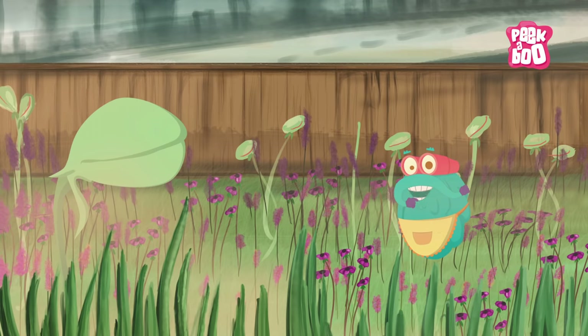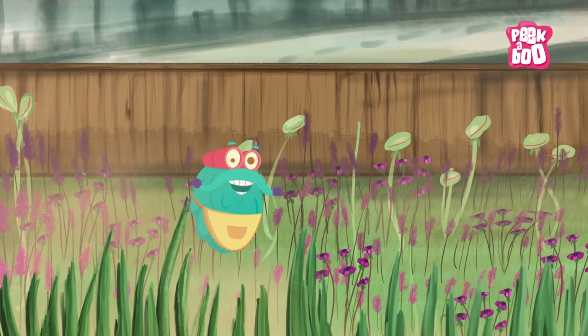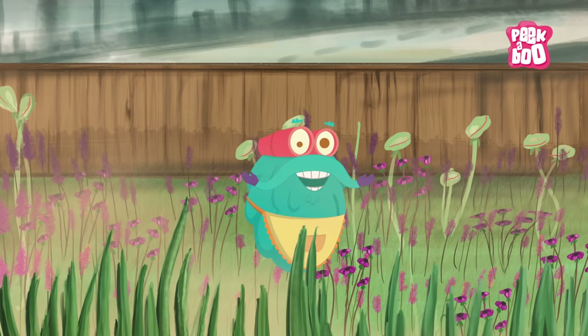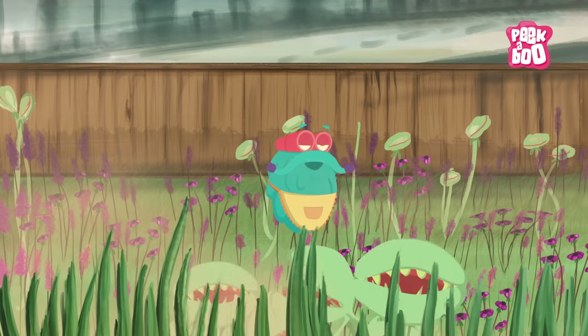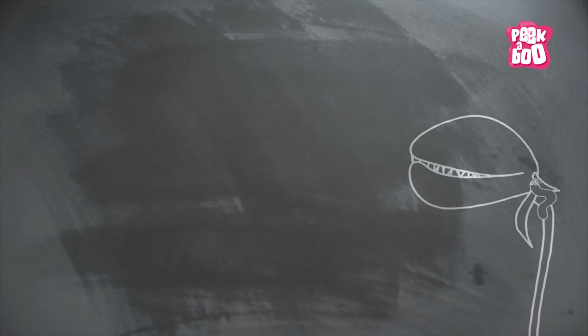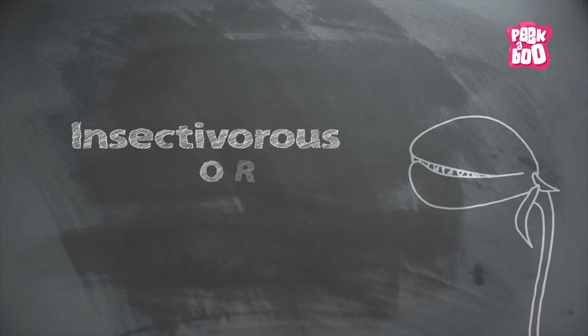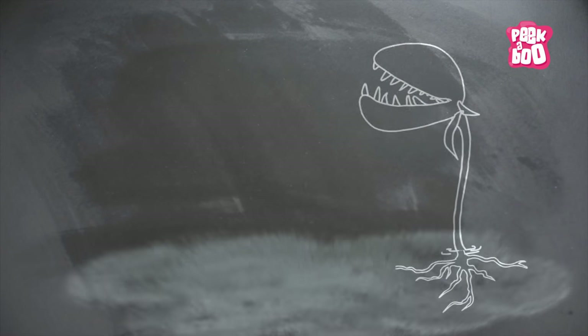I guess some plants eat too! And that's why I am here today to tell you about plants that eat meat. Plants that capture prey such as insects, spiders and mites and eat them for their survival are known as insectivorous or carnivorous plants.